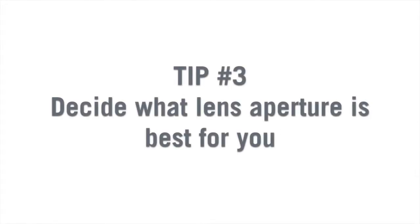Our third and last tip is decide what lens aperture is best for you. If you find yourself working most of the time in low-light situations, then a lens with a big aperture will be useful as it will allow more light to enter the camera. The size of the aperture is denoted in f-stop. The tricky part is that the smaller the f-stop number, the bigger the aperture. So an f-stop of 2.8 is going to be a bigger aperture than an f-stop of 5.6.